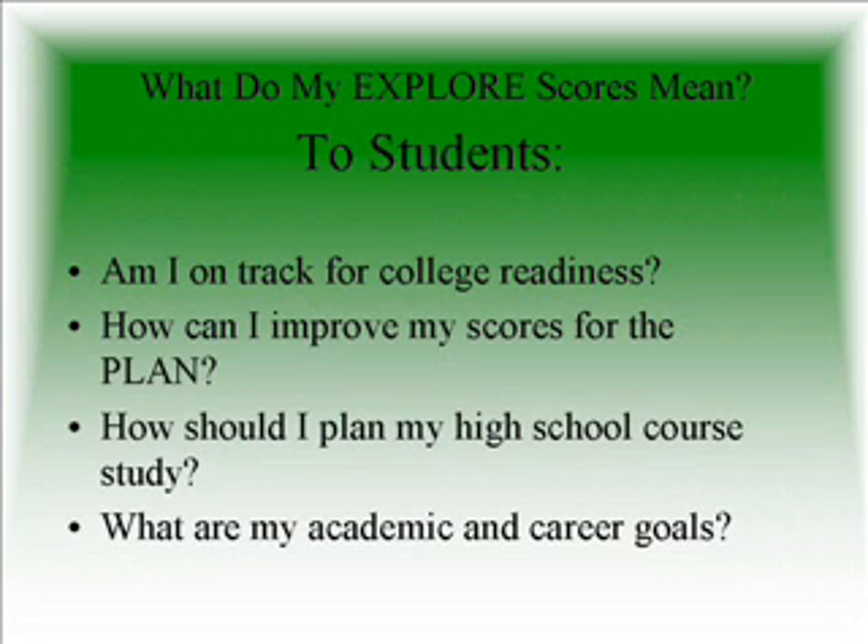What do my EXPLORE scores mean? Students should ask themselves: Am I on track for college readiness? How can I improve my scores for the PLAN? How should I plan my high school course study? What are my academic and career goals right now as an 8th grader?